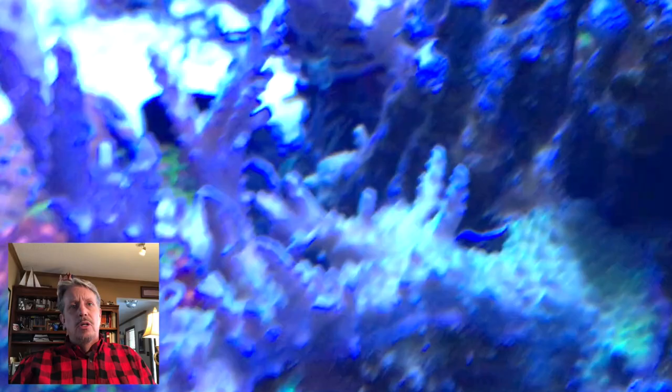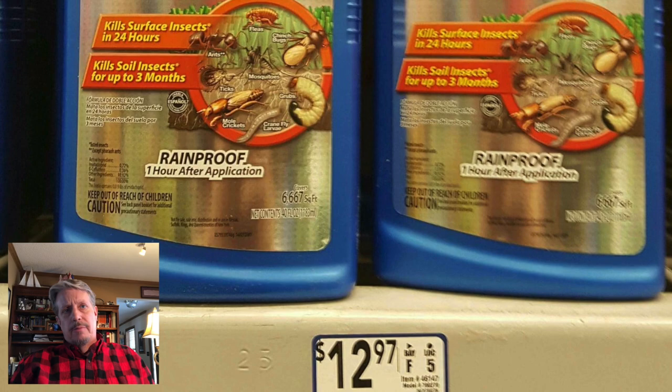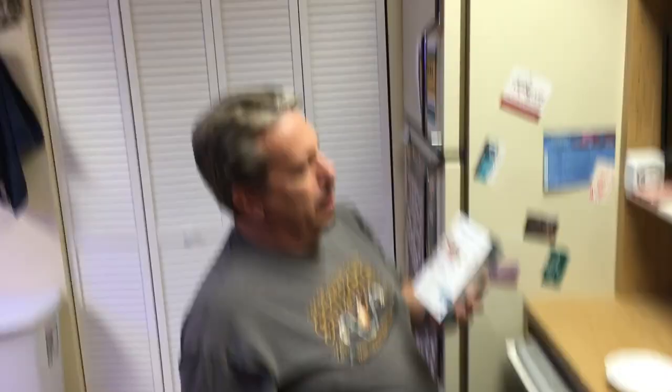This is a testimony to dipping your corals every time you get a new coral — dip them in the Bayer dip. Use whatever dip you have, but I would certainly use that Bayer dip. We've got the Interceptor Plus here.